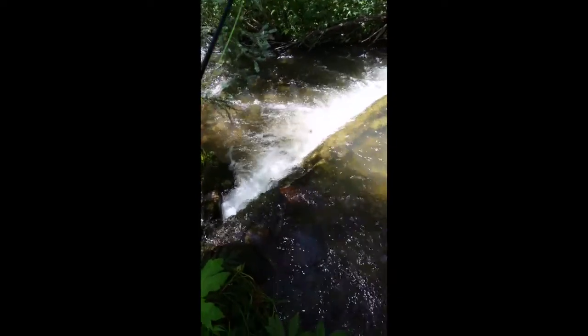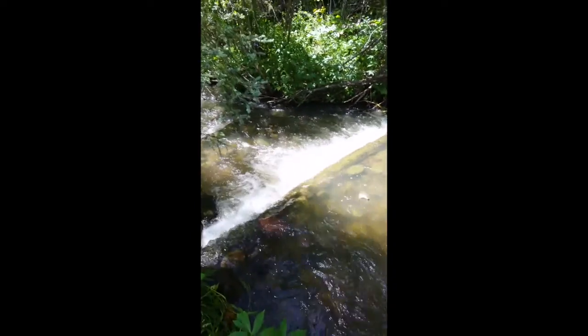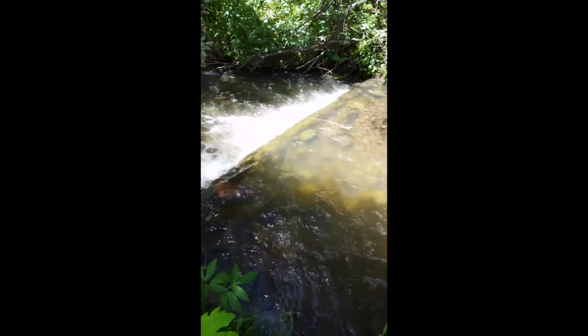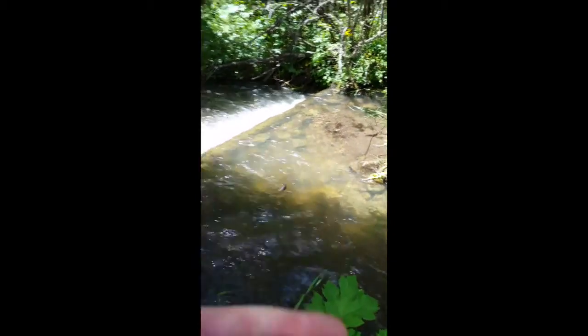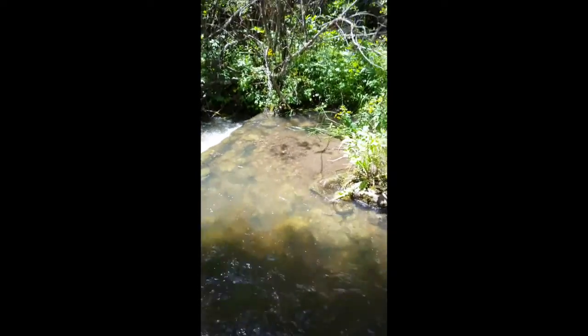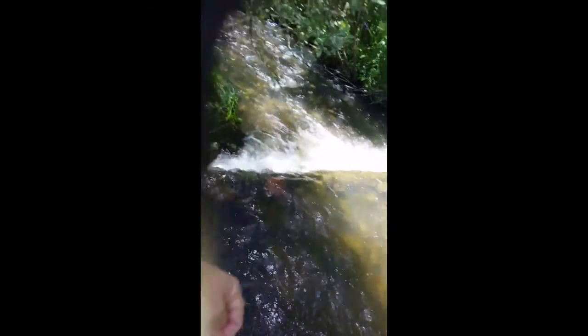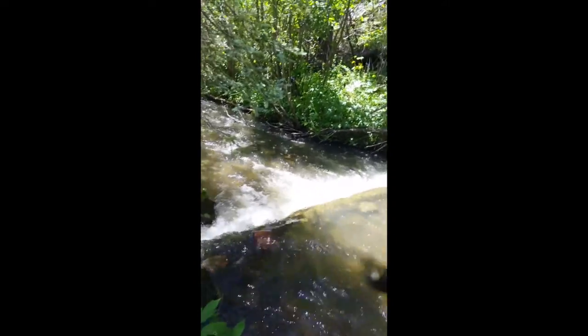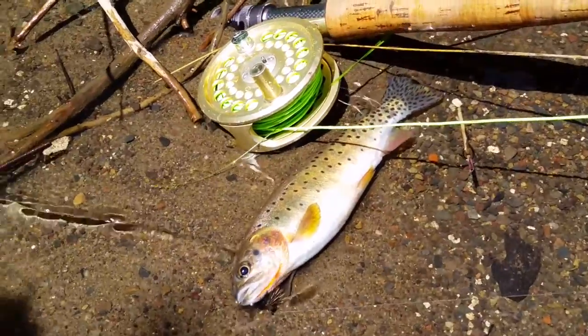There it goes! There it goes — and that's what we're looking for. That's the targeted species: Rio Grande cutthroat.